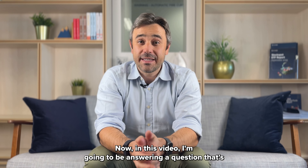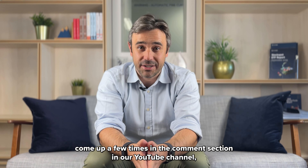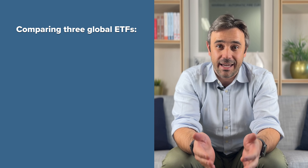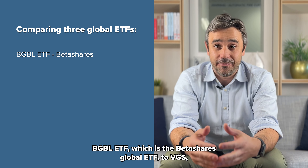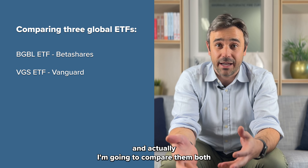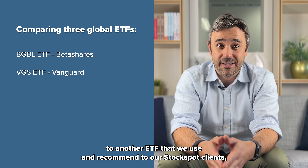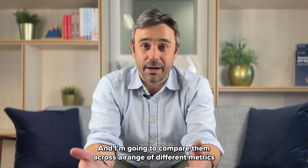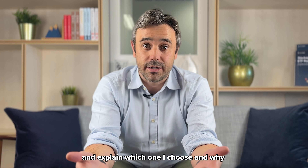Hey, this is Chris from StockSpot. In this video, I'm going to be answering a question that's come up a few times in the comment section on our YouTube channel, which is: can you please compare the BGBL ETF — the BetaShares Global ETF — to VGS, which is the Vanguard Global ETF? I'm also going to compare them both to another ETF that we use and recommend to our StockSpot clients, which is the iShares Global ETF, IOO. And I'm going to compare them across a range of different metrics and explain which one I choose and why.